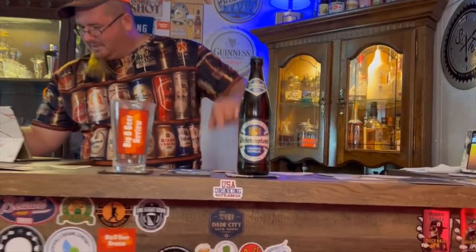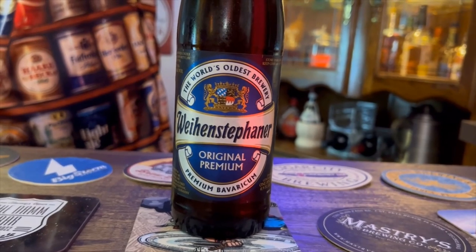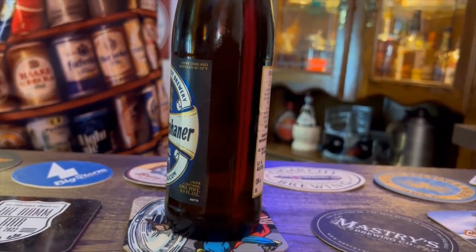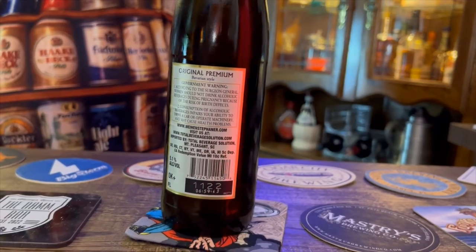This brewery was founded in the year 1040 — not 10:40 PM! Weihenstephaner Original Premium. The label says the long maturation period provides the beer with a strong character that pairs well with hearty dishes, but also with salads, poultry, and stews. Nice.